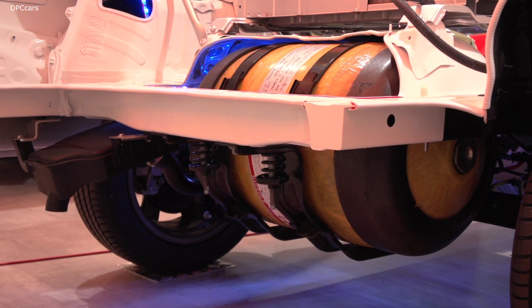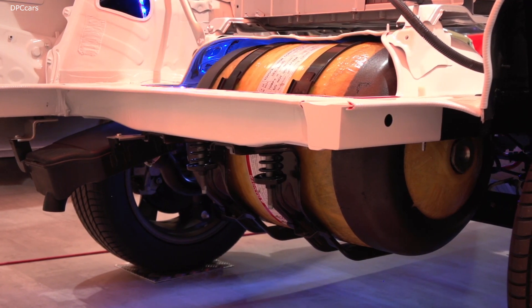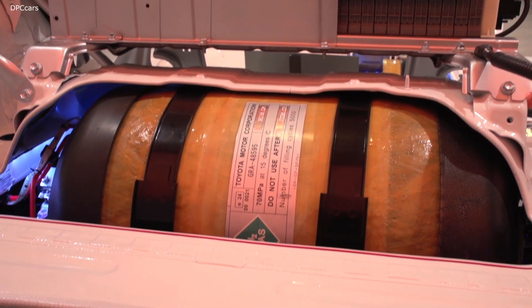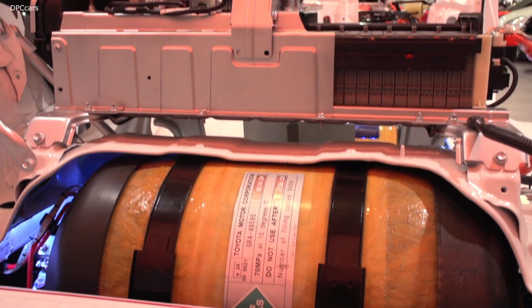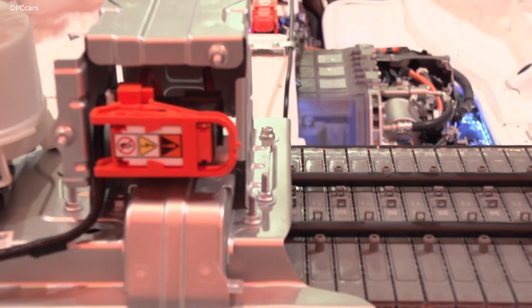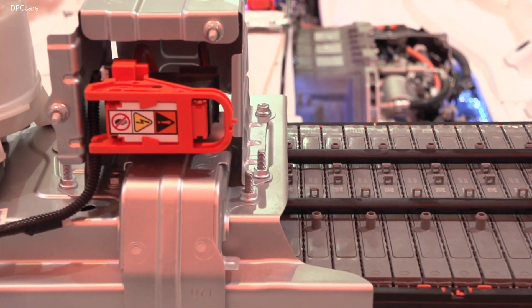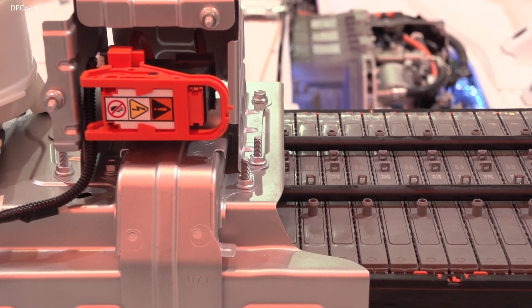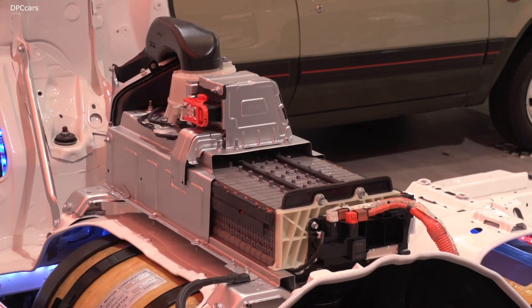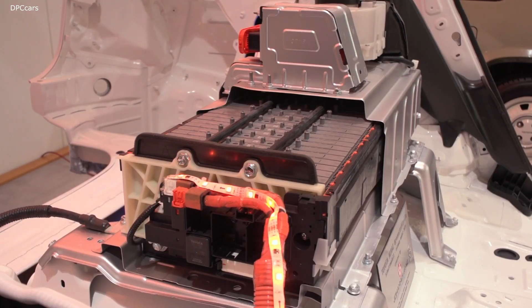Thanks to the bigger motor, it gives you a very good kick when you put the accelerator on during driving. Also, the front axle to rear axle weight distribution is almost 50/50, and with a low center of gravity and centralized mass, it gives you that good handling performance.